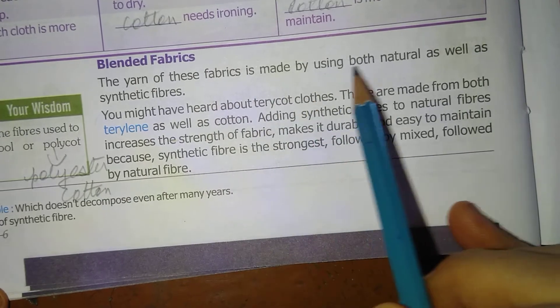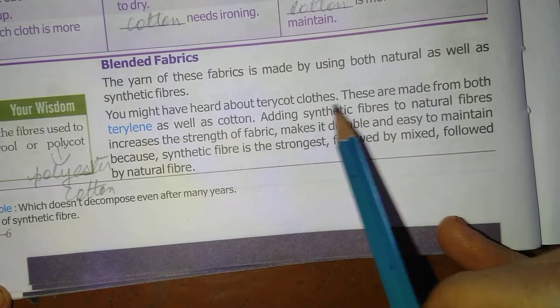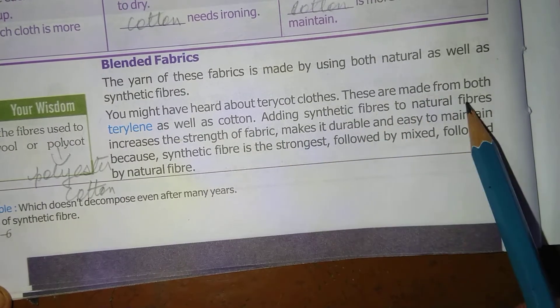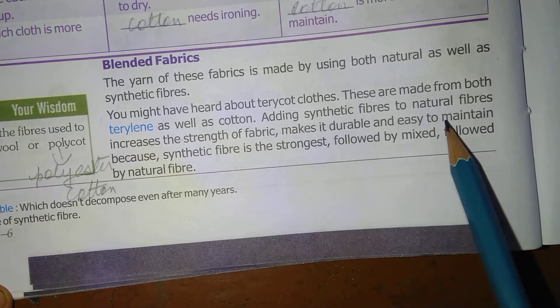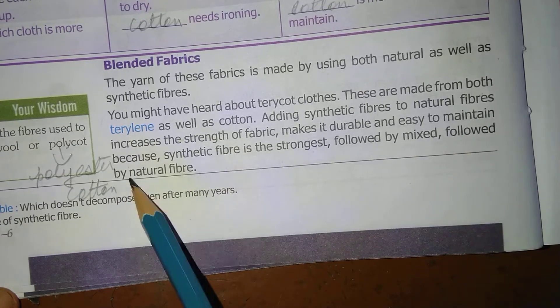The yarn of blended fabrics is made by using both natural as well as synthetic fibers. You might have heard about terricot clothes — these are made from both terrylene as well as cotton. Adding synthetic fibers to natural fibers increases the strength of fabric, makes it durable and easy to maintain, because synthetic fiber is the strongest, followed by mixed fiber, followed by natural fiber.